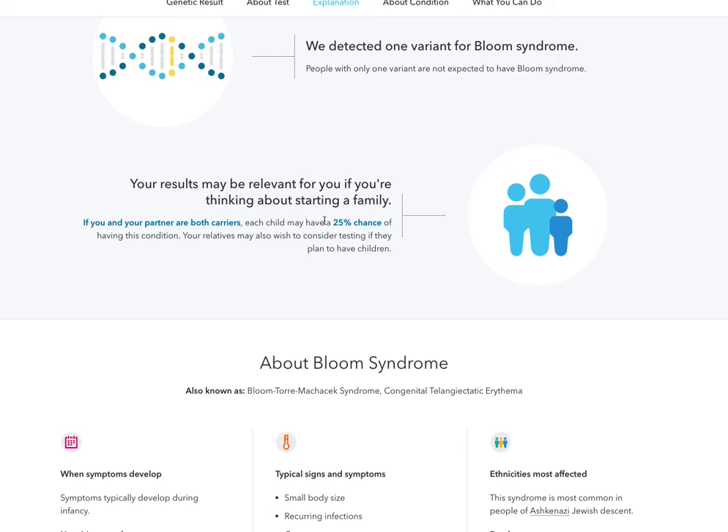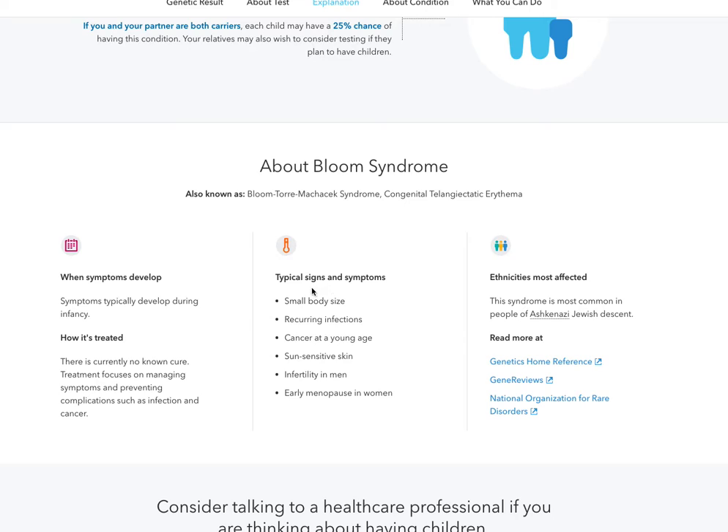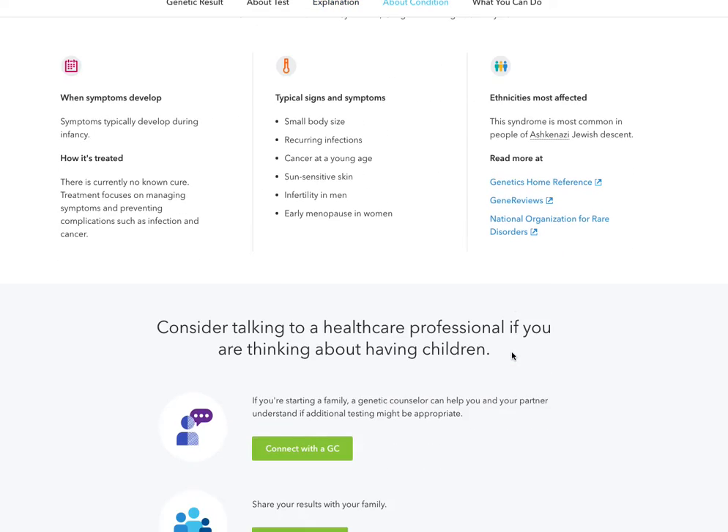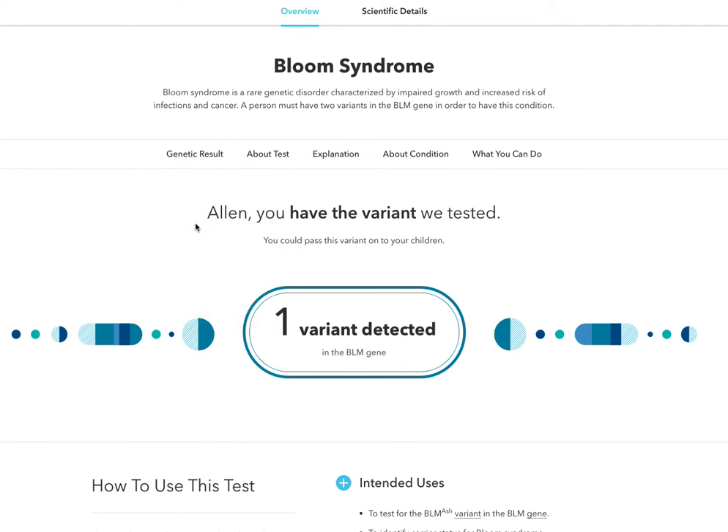It also says each child may have a 25% chance, and if you or your partner are both carriers, then that's the bigger percentage. I think this is great for someone that's either pregnant or looking to become pregnant — for couples to do these tests to learn more about their genetics and determine this or many other disorders that may be within your system that you just don't know about. And if you scroll down, just like on all the other tests, it tells you how the symptoms develop, typical signs, ethnicity most affected — it will say Ashkenazi Jewish descent — and then you can connect with a geneticist, share the report, print the report, and learn more.